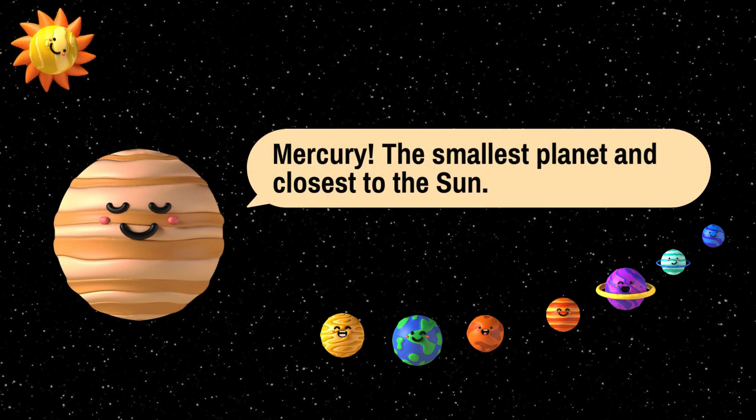This planet is called Mercury. Mercury is the smallest planet in our solar system, and it's the closest to the sun. One interesting fact to know about Mercury is it continues to shrink even as we speak.